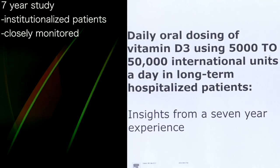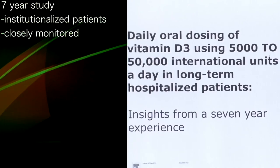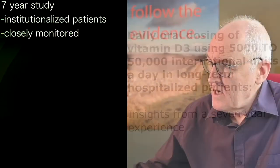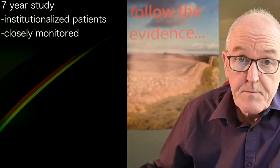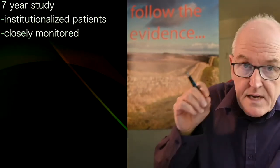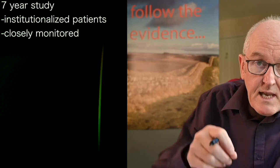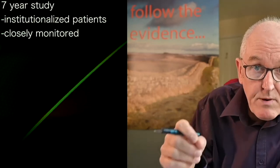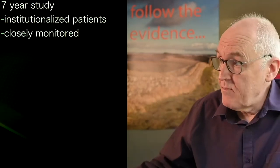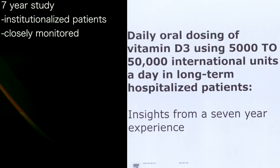The study covers daily oral dosing of vitamin D3 at 5,000 to 50,000 units a day in hospitalised patients admitted to a psychiatric facility, often for severe mental illness. This meant they were able to monitor all vitamin D levels, offer supplements, and titrate up. It's a really good sample — I think it's a very nice piece of research.